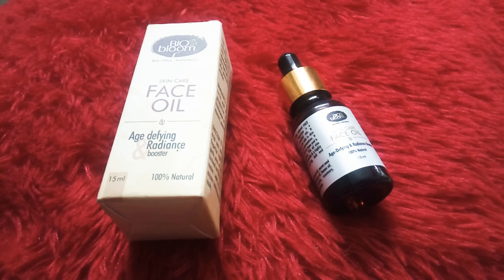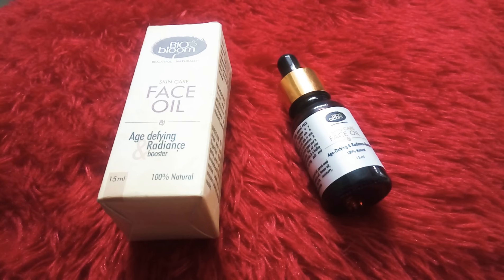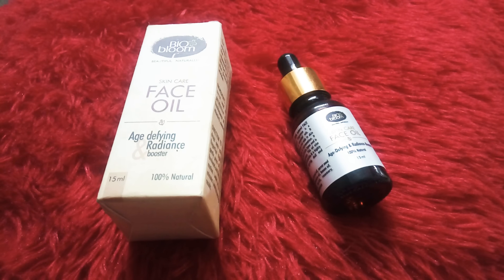Hey everyone, it's day 12 of my series 'Going Natural,' where I'm introducing a different product every day for a natural inclination towards life. I'm suggesting you go natural because I have realized how important it is to get a totally herbal product. Today's product is a face oil.